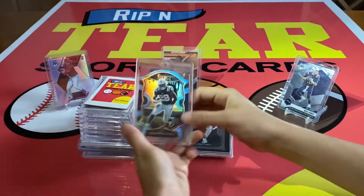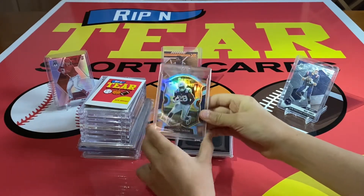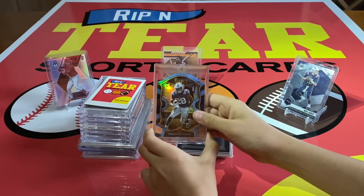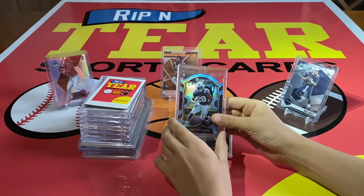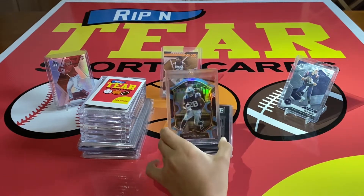Number 13: we have this Jonathan Taylor Aqua die-cut out of Select. Also pulled this on our first video. That's one of my favorite cards, just personally — I love that one. At the time, JT was playing amazing.